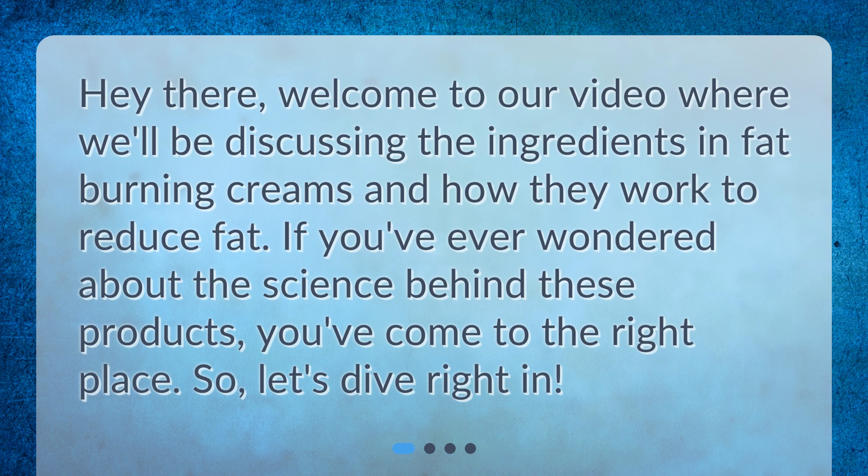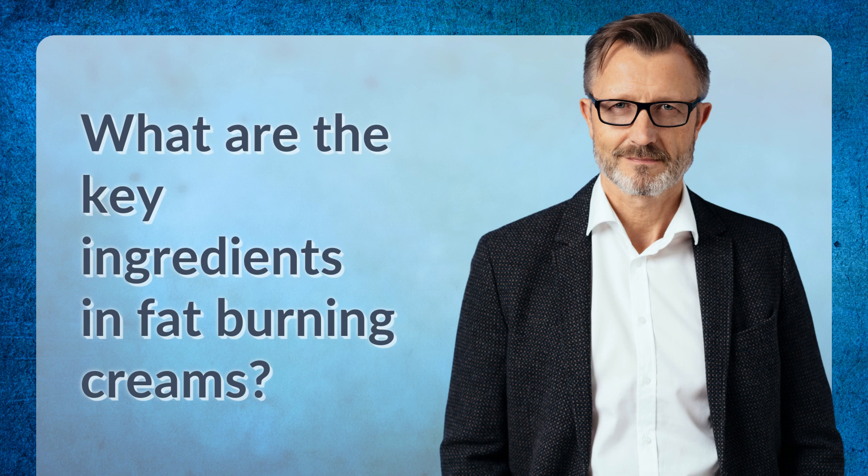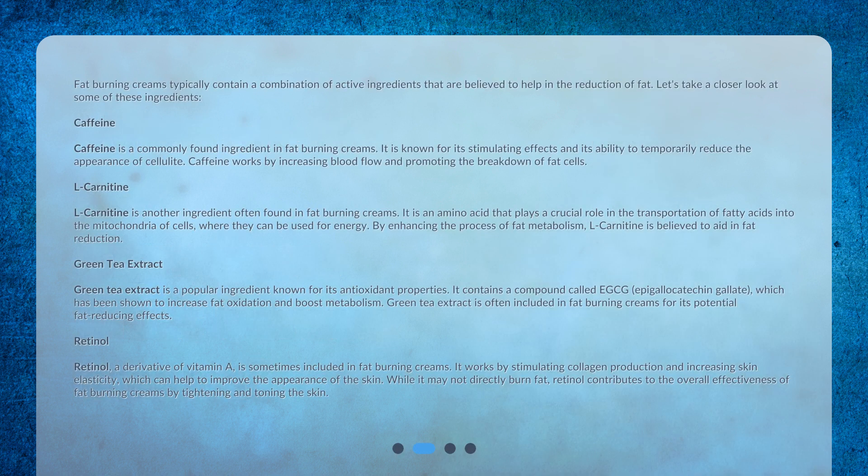So let's dive right in. What are the key ingredients in fat burning creams? Fat burning creams typically contain a combination of active ingredients that are believed to help in the reduction of fat. Let's take a closer look at some of these ingredients.